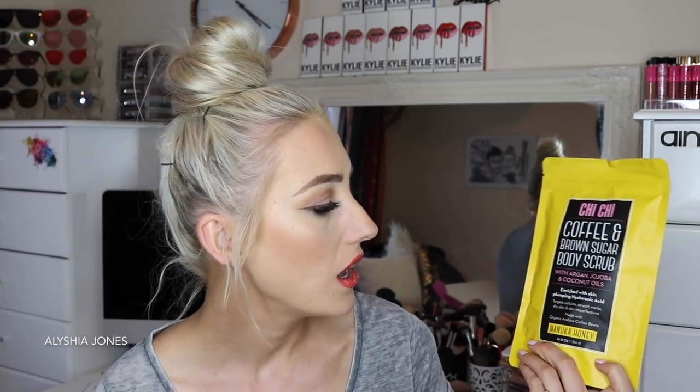Inside the box it is actually really heavy — they've sent me so much! We've got some coffee and brown sugar body scrubs from Chi Chi: the Chi Chi coffee and brown sugar body scrub in Manuka Honey. By the way, these have argan, jojoba, and coconut oil so they're really hydrating and softening for your skin — they make your skin feel so amazing and exfoliated, and they're perfect to use before fake tan. We've also got the flavour Coconut, then Peppermint, and Orange. I've never tried peppermint, coconut, or orange body scrub before so they look so good!